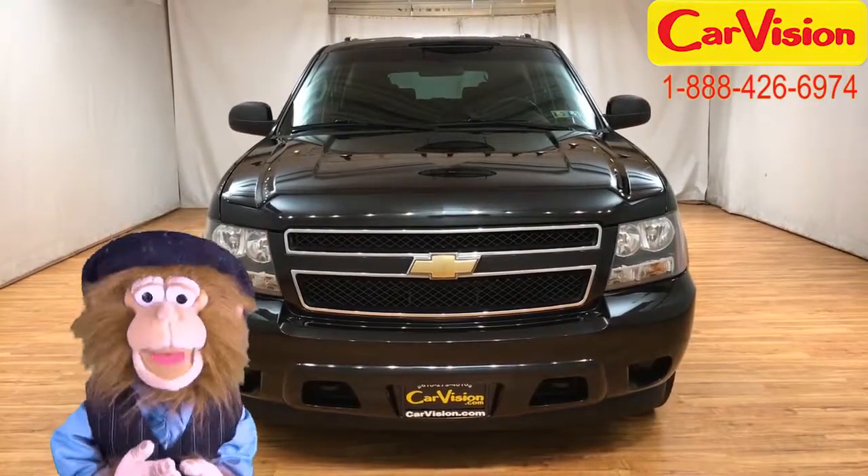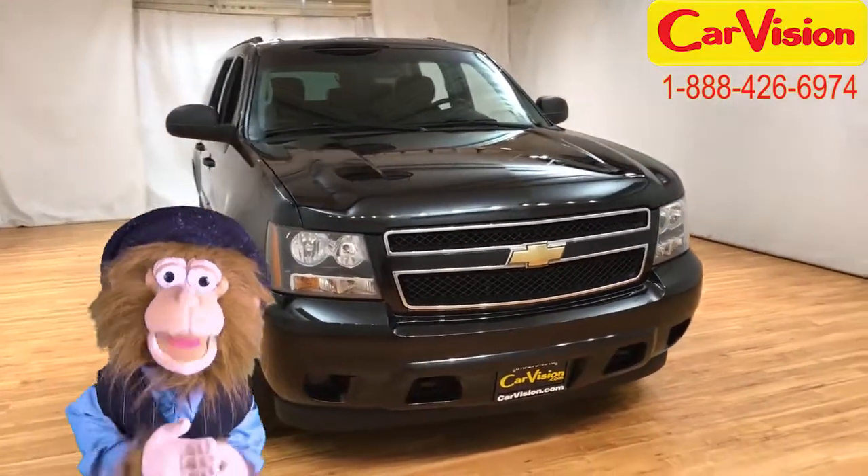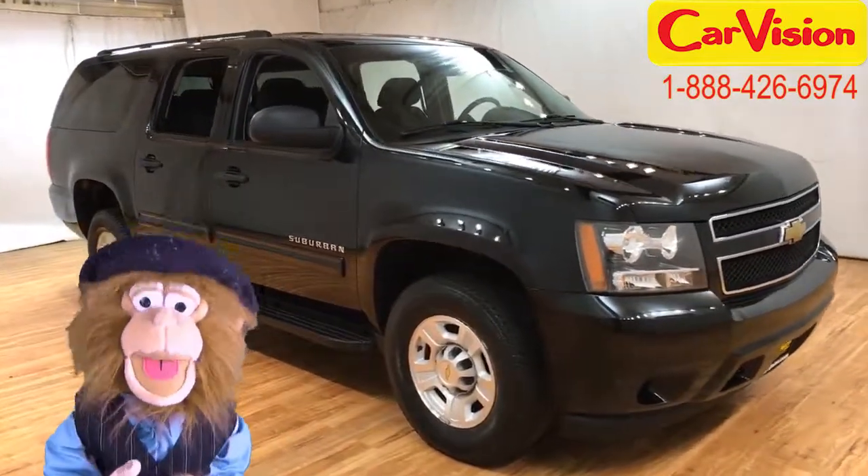Hello, Old Man Monkey back again for CarVision.com. You know, on my retirement income, you wouldn't think I'd be checking out cars as often as I am.